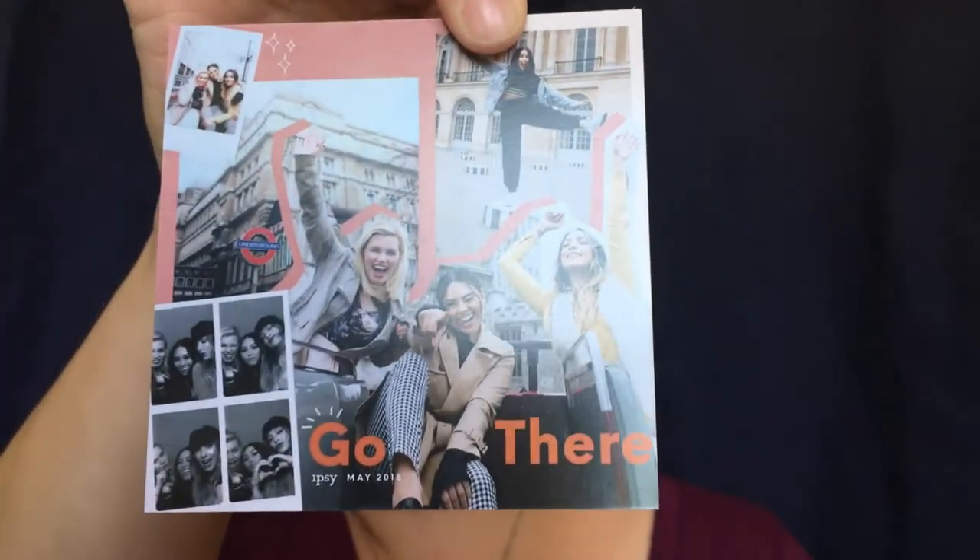Of course we have the card. The theme of this month is 'Go There,' so it's all about traveling. Let's see what we've got — the first thing I'm bringing out is the Lord and Berry...